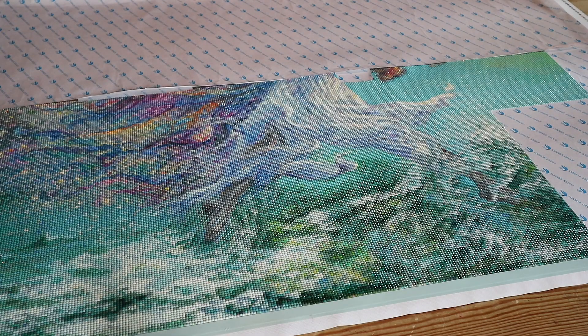Hi guys, welcome back to my channel. It's time for another update. If you're new here, hi, welcome. I'm Lisette. And today I give you an update of my Josephine wall project.